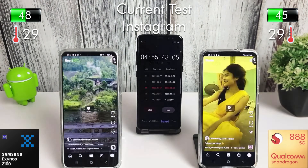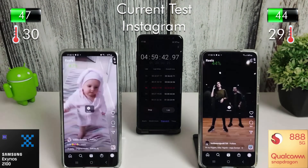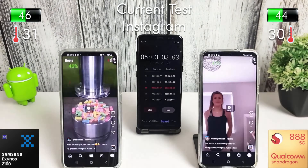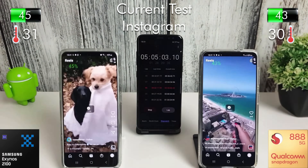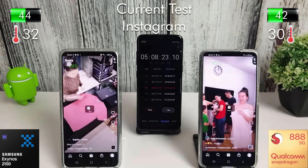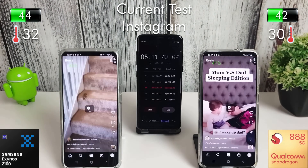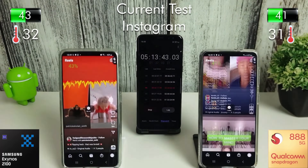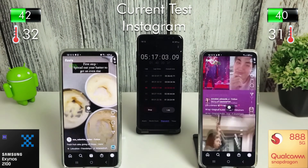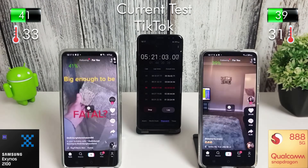Next we're going straight into Instagram Reels. After half an hour of scrolling we lost 8% on the Exynos and 6% on the Snapdragon.